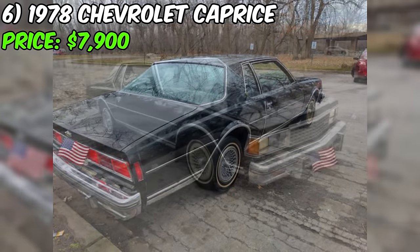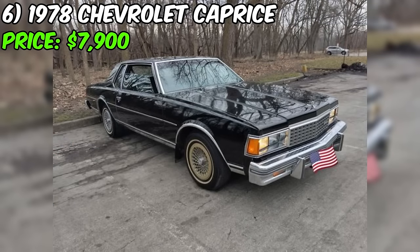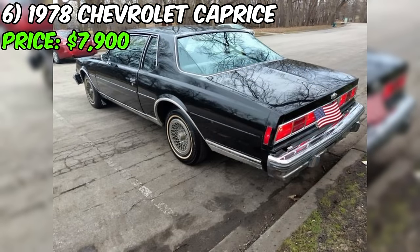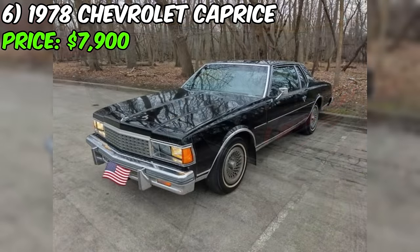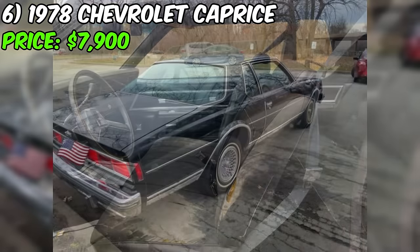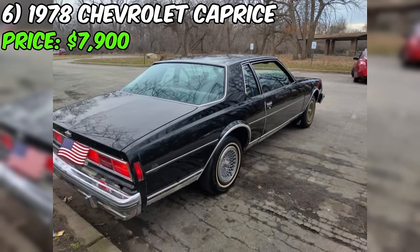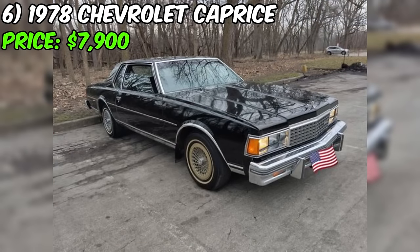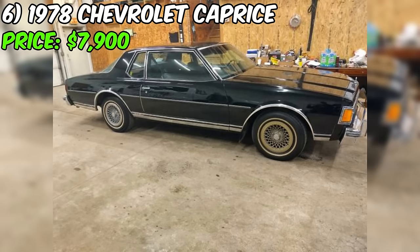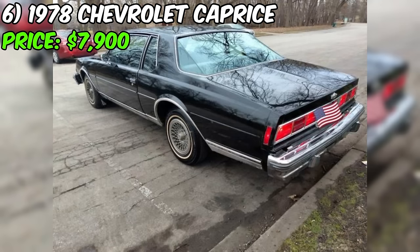In conclusion, this Caprice presents an opportunity for classic car enthusiasts who appreciate originality and the potential for customization. While the vehicle's extended storage time and the need for engine work may be concerns, the car's overall authenticity and the seller's transparency about its condition are noteworthy. The presence of rust and the unknown extent of necessary repairs should be carefully considered when evaluating the asking price of $7,900. If you're prepared to take on a project car with a strong foundation and the charm of a classic Caprice, this listing may be worth exploring.